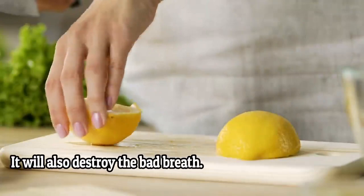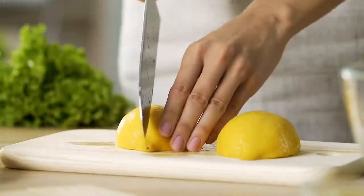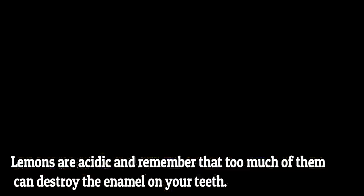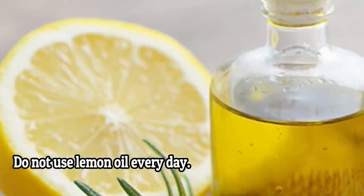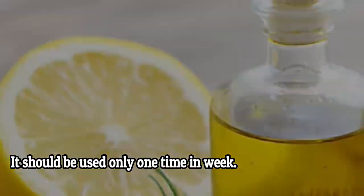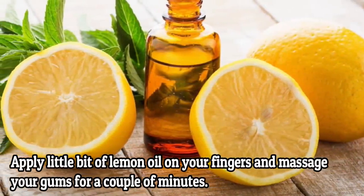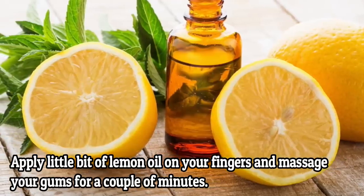Number four: lemon oil. Lemon is known for its antiseptic and antibacterial properties. It can stimulate the growth of receding gums and will also destroy bad breath. However, lemons are acidic, so remember that too much of them can destroy the enamel of your teeth. Do not use lemon oil every day — it should be used only once a week. How to use it: apply a little bit of lemon oil on your finger and massage your gums.